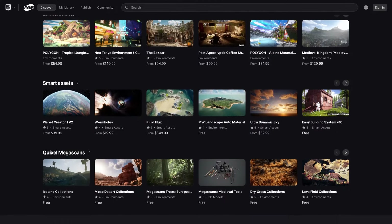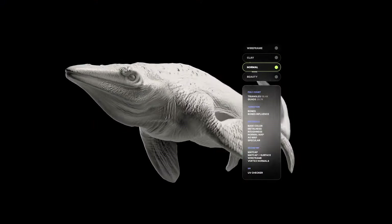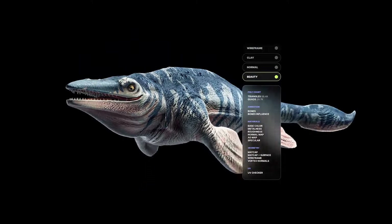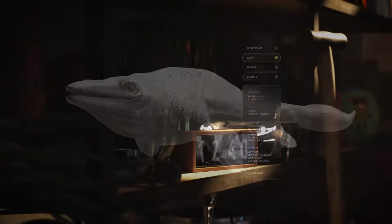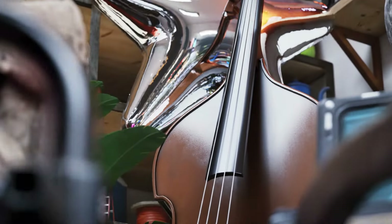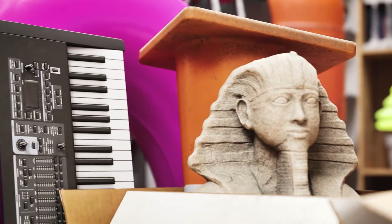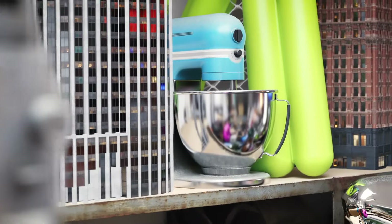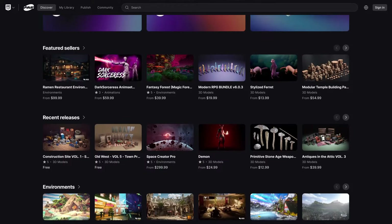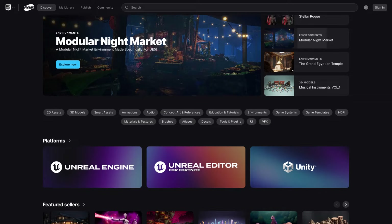Fab will support multiple game engines, not only Unreal, which is a good thing. It will include a real-time 3D viewer and multiple other features that can help you as an artist. As for the seller side of things, those migrating from Sketchfab and ArtStation can have their assets licensed under Creative Commons or Epic's standard license, and will get the same 88% revenue share as on Unreal and Sketchfab. Generally speaking, this was Epic Games' plan to bring everything under one roof, but we can't tell if it's good or terrible until we see it for ourselves.